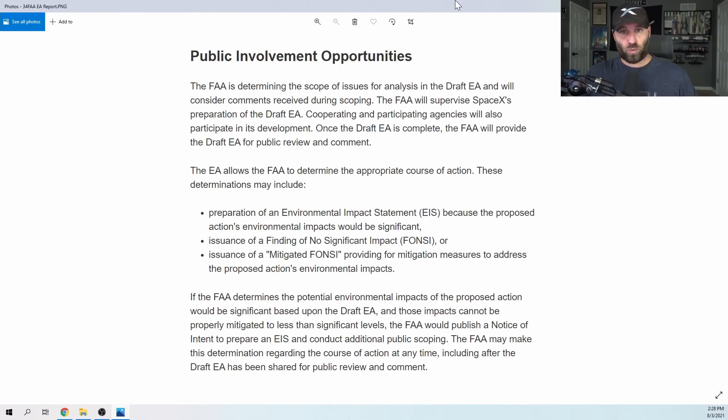The FAA is still undergoing its draft EA - Environmental Assessment - which has yet to be released. Once released, it'll be provided for public review and comment. After that, one of three things could follow: preparation of an Environmental Impact Statement (EIS) if impacts are significant - which is what we don't want since it would delay launches significantly - a finding of No Significant Impact (FONSI), or a mitigated FONSI with mitigation measures. Unless something changes, we're probably not launching this month - maybe September at best, or this year if the EIS route is taken.